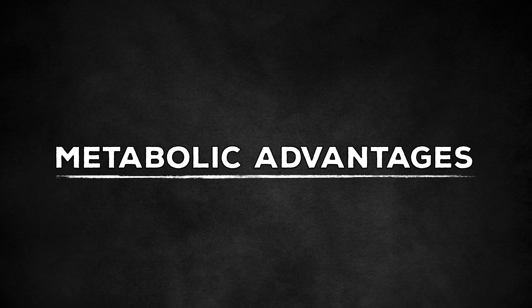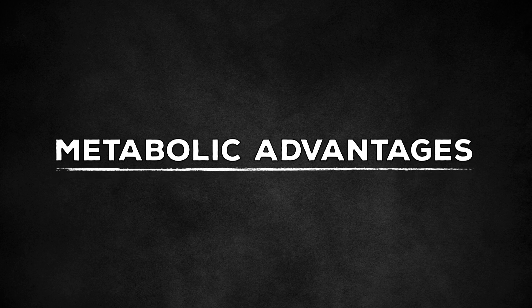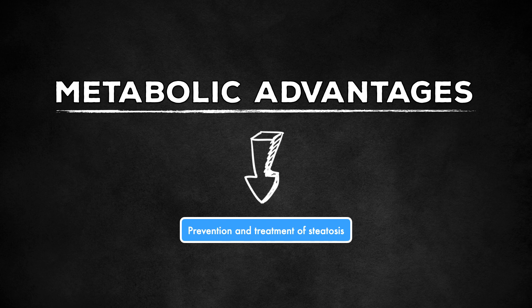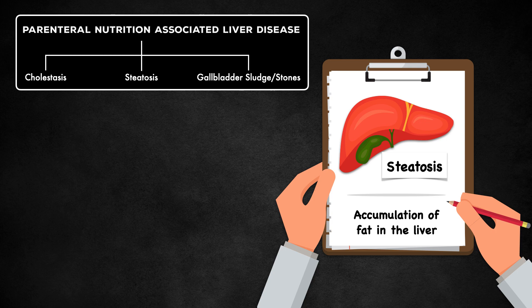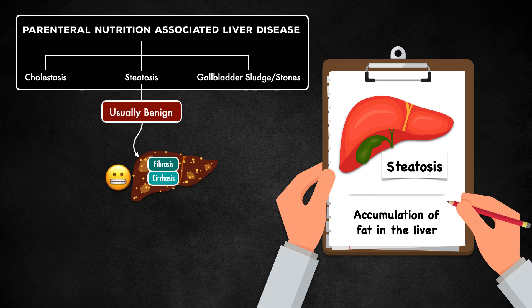In addition, a cyclic infusion may have some metabolic advantages. For one, it can play a role in the prevention and treatment of steatosis. Steatosis is characterized by the accumulation of fat in the liver. It's one form of parenteral nutrition-associated liver disease, alongside cholestasis and gallbladder sludge or stones. It's usually benign, but over time it can progress to fibrosis or cirrhosis.